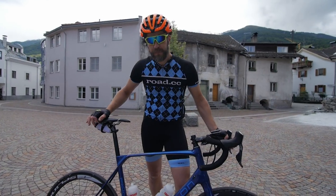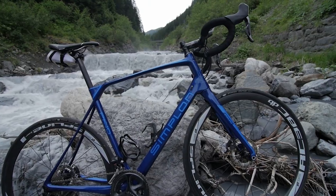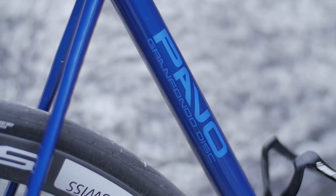This is a Simplon Pavo Gran Fondo, it's a bike that we've recently tested on Road CC and we really like. It's got lightweight and comfort for the going up, and it's got low gears and disc brakes for the going down.